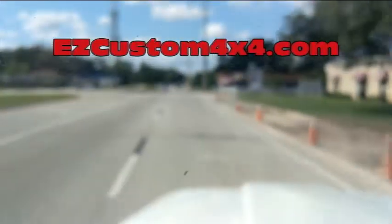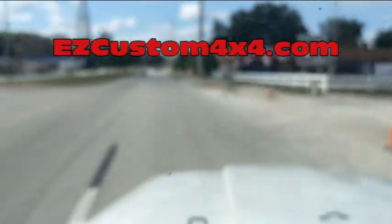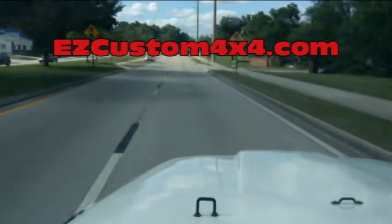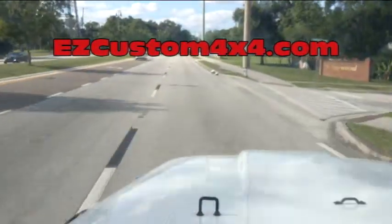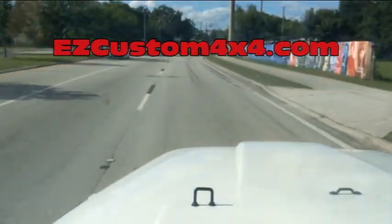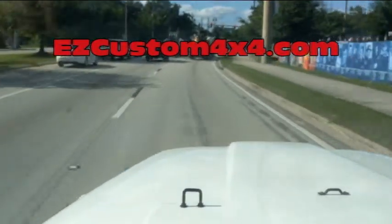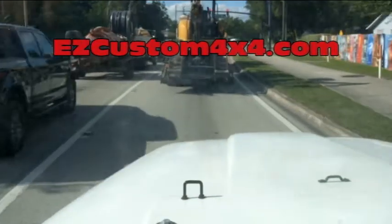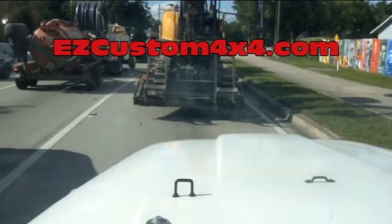Sorry about the bar. If you guys are in the market for a CJ like this, we do CJ5s, CJ6s, Scramblers, Willys, Commandos, Wrangler YJs, TJs, any of the old classics. Just give us a call at 844-EZ-JEPS or visit our website at EZCustom4x4.com.